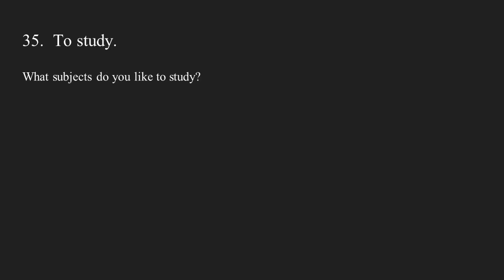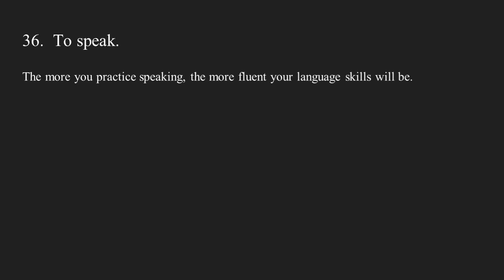Number thirty-five: to study. What subjects do you like to study? Number thirty-six: to speak. The more you practice speaking, the more fluent your language skills will be.